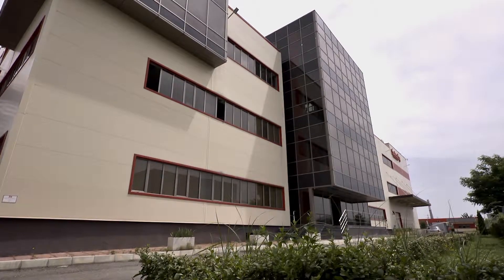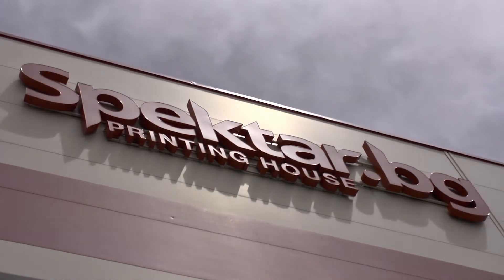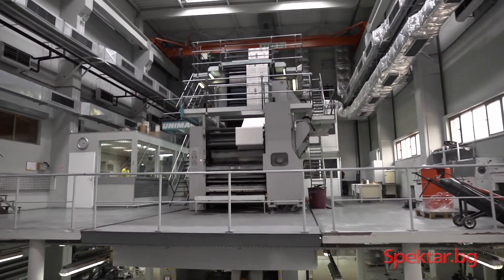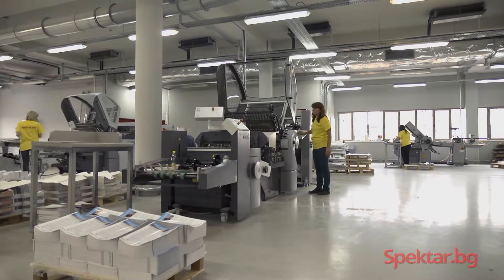Welcome to Spectre Printing House, one of the most modern facilities of its kind in the city of Sofia. In 2007, Spectre Printing House completed its new site in Druzhba II residential district. This 6,000 square meter facility is now home to our latest generation printing equipment.